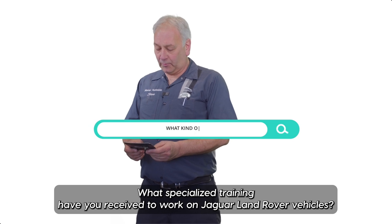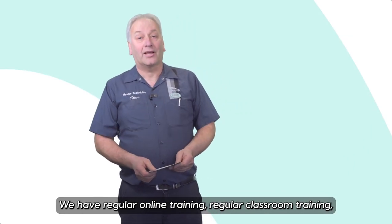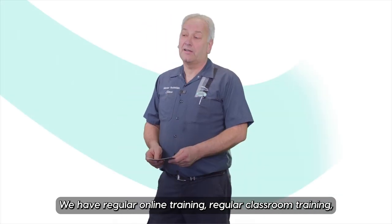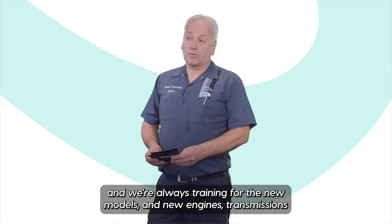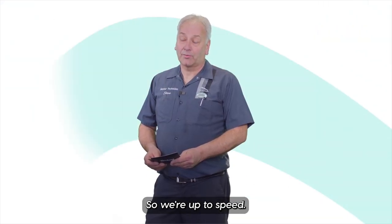What specialised training have you received to work on Jaguar Land Rover vehicles? We have regular online training, regular classroom training, and we're always training for the new models and new engines and transmissions, just to keep everything up-to-date so we're up to speed.